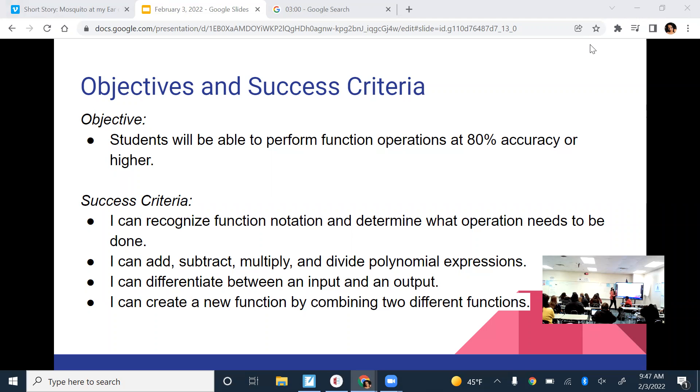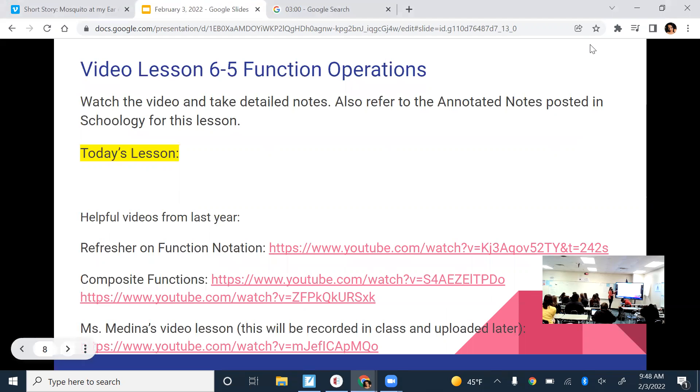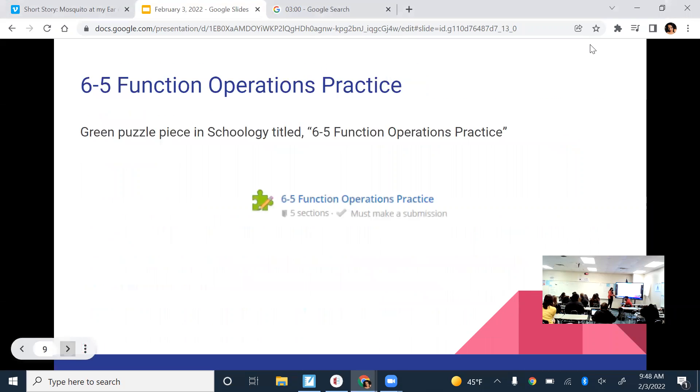The goal for today's lesson is to be able to perform function operations. We've been doing operations on polynomials, and now it's going to be in function notation, so we're just going to remember what function notation tells us to do. I am recording now and I'll link it here in the slides, but there are other videos from last year if you want to check those out too.